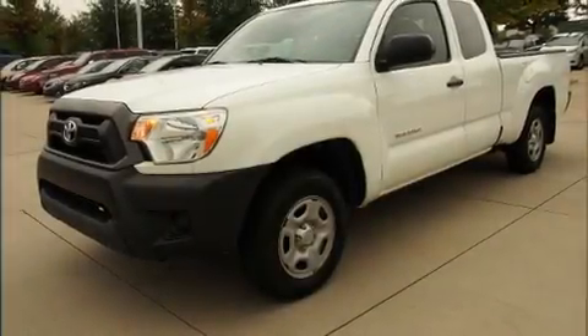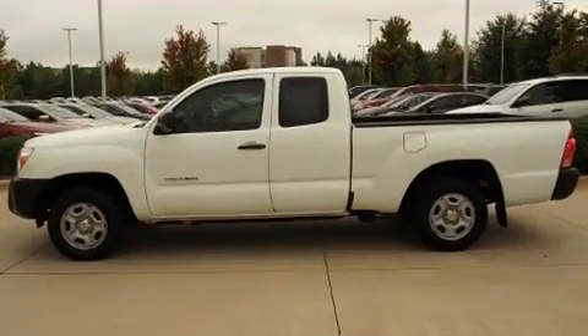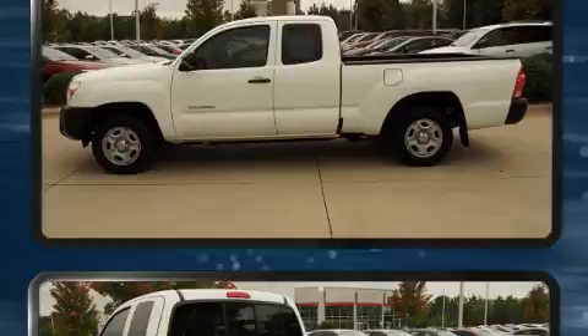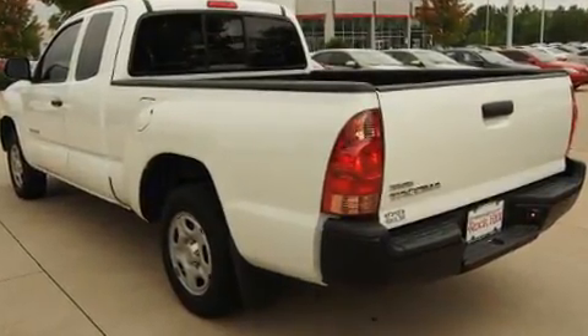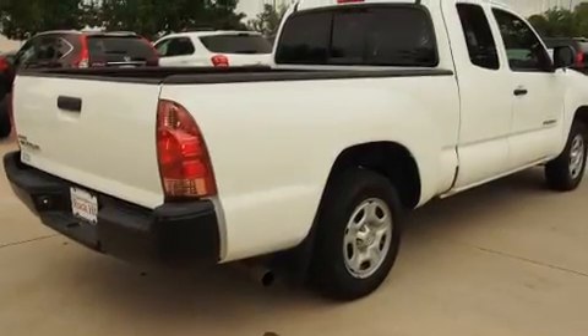Discerning drivers will appreciate the 2015 Toyota Tacoma. This four-door, four-passenger truck has not yet reached the 50,000 mile mark. Under the hood, you'll find a four-cylinder engine with more than 150 horsepower, providing a smooth and predictable driving experience.